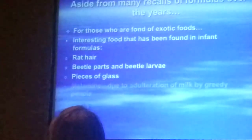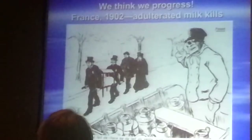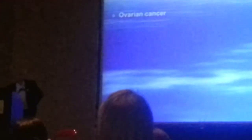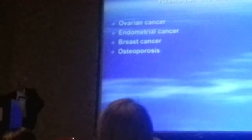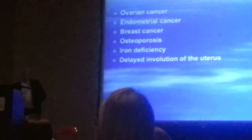Among items found in recalled formula: rat hair, beetle parts, beetle larvae, pieces of glass, and melamine — we forgot about that already. Unscrupulous people were also adding lye to milk to make more money, and babies died, not surprisingly.